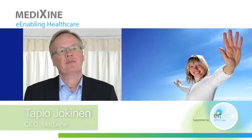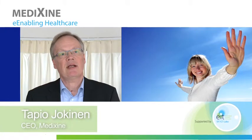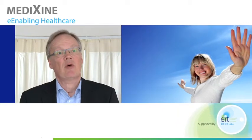Our product Medixin Clinic provides a holistic way of handling all the communication needs in healthcare, from prevention and population screening to disease management to treatment follow-up.